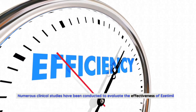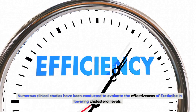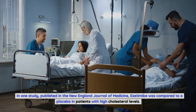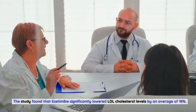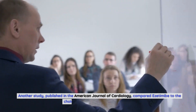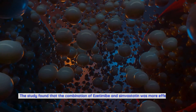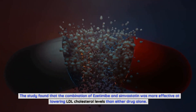Clinical studies and effectiveness of ezetimibe: numerous clinical studies have been conducted to evaluate the effectiveness of ezetimibe in lowering cholesterol levels. In one study published in the New England Journal of Medicine, ezetimibe was compared to a placebo in patients with high cholesterol levels, and it significantly lowered LDL cholesterol levels by an average of 18 percent. Another study published in the American Journal of Cardiology found that the combination of ezetimibe and simvastatin was more effective at lowering LDL cholesterol levels than either drug alone.